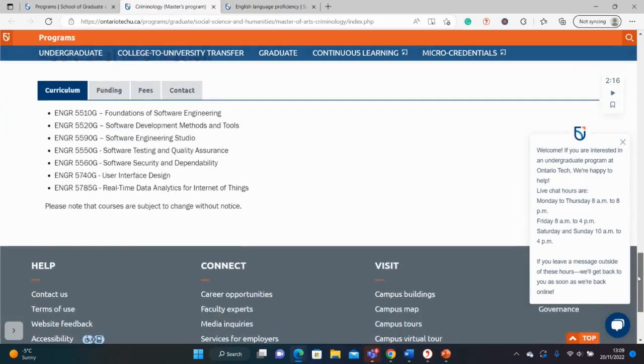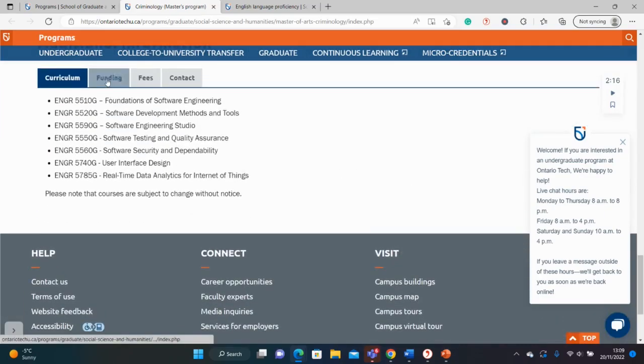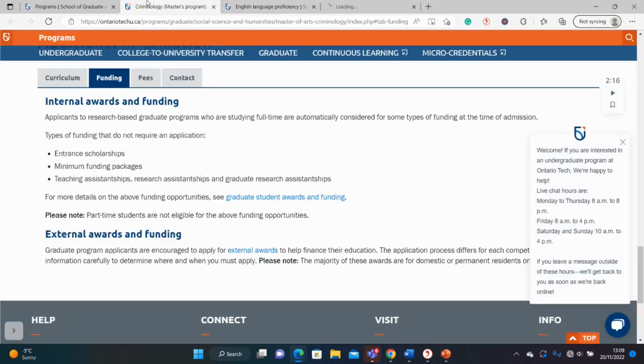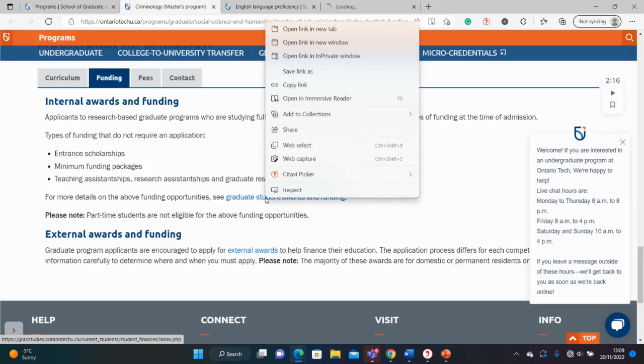Now let's look for funding. For funding, we have different categories. You can see here there's something called entrance scholarships, a minimum funding package, teaching assistantships, research assistantships, and graduate assistantships. So there are lots of options, and we can open one of the links and see what it entails.